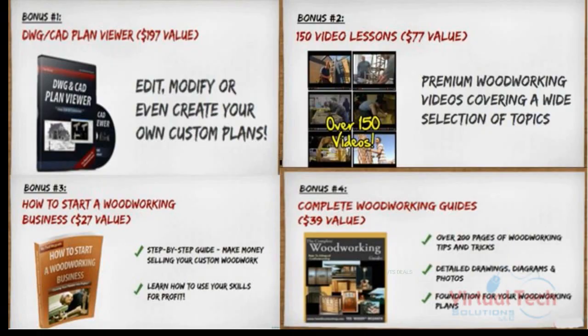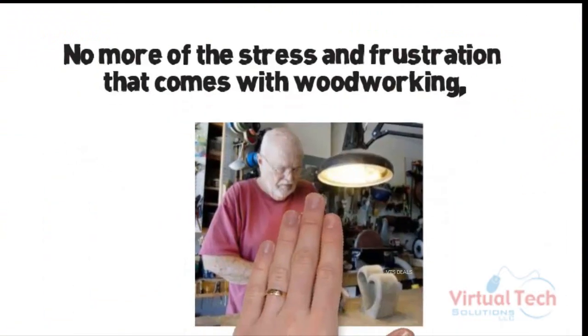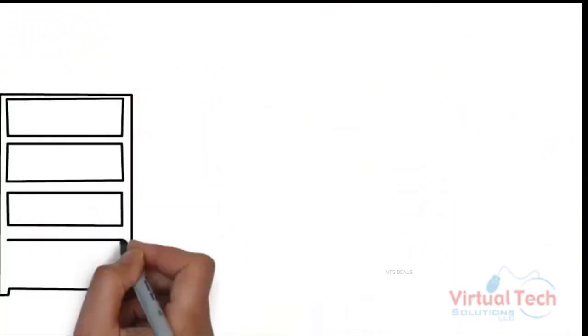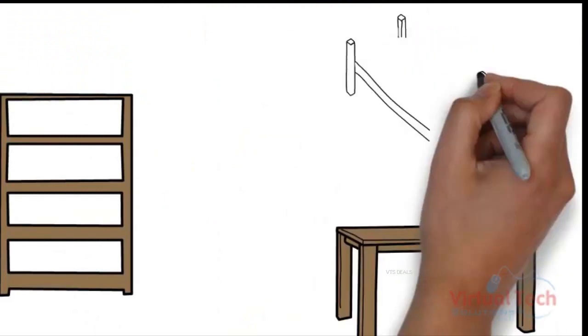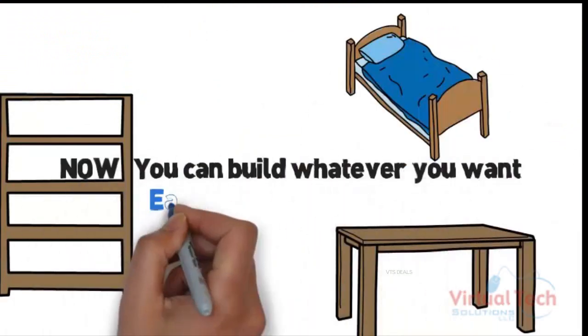You won't find this collection anywhere else. Try it risk-free for 60 days — guaranteed you will love it. No more stress and frustration that comes with woodworking. Now you can build whatever you want, easily and quickly, in just days.